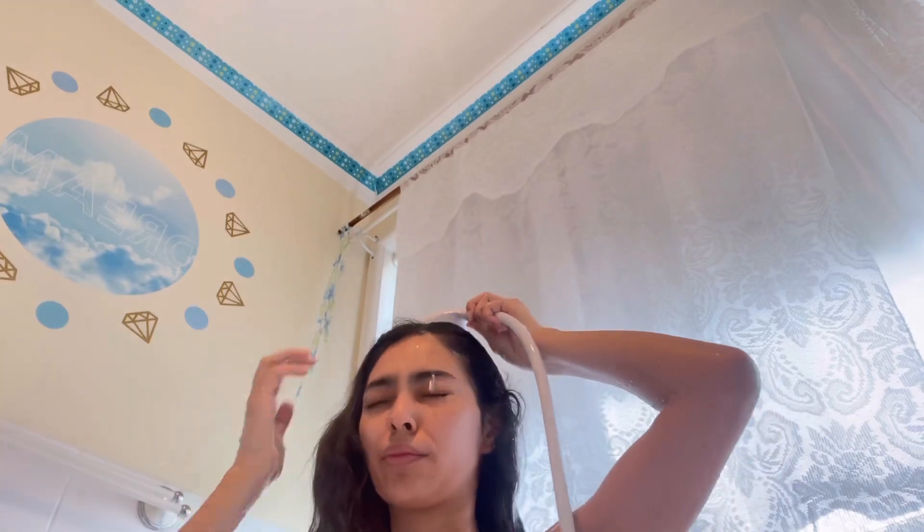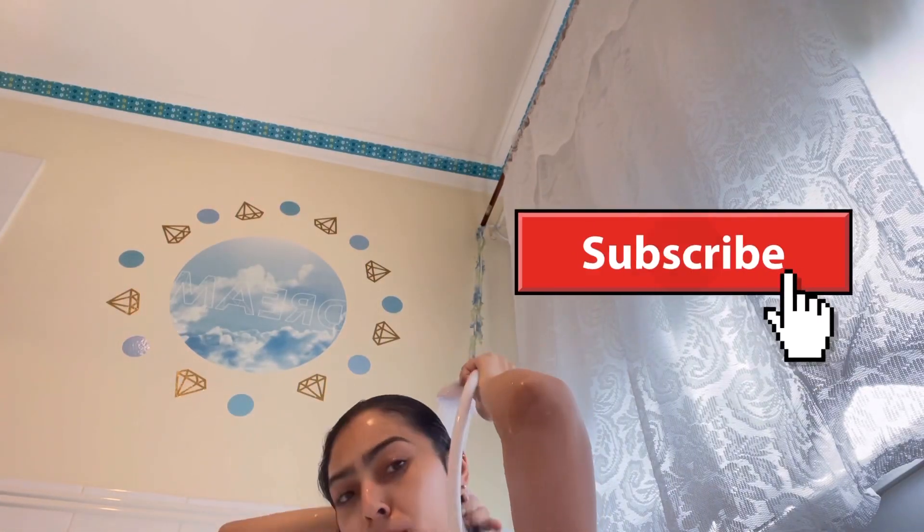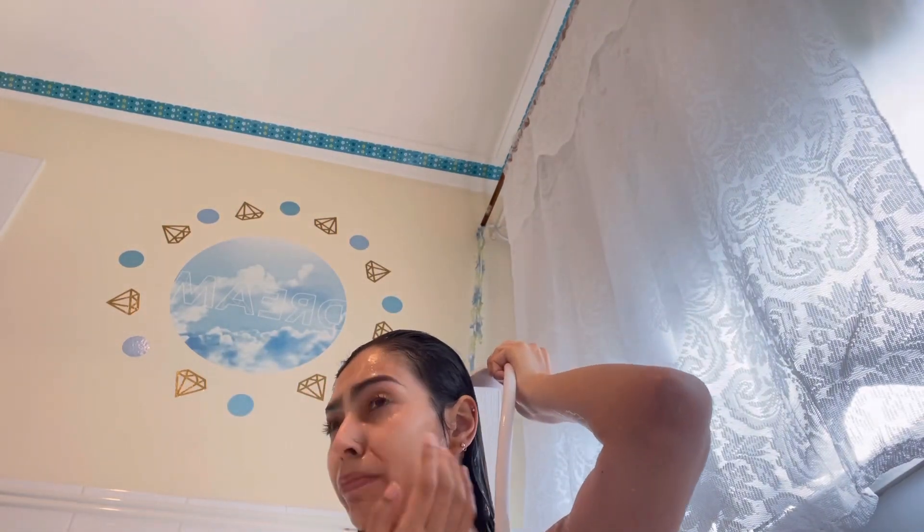Hey guys, welcome back to my channel. I'm Shaleen, and today I'm back with another shower routine — my 2022 shower routine. I do a lot of different things, starting off by wetting my body and my hair because it is wash day for me.